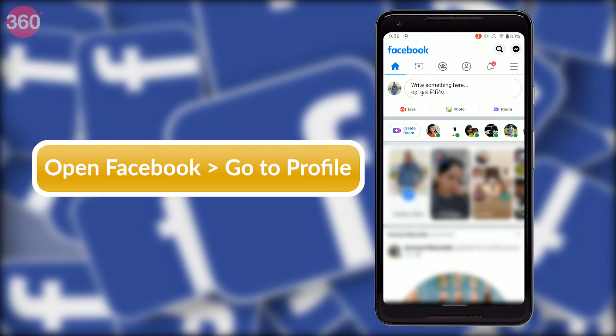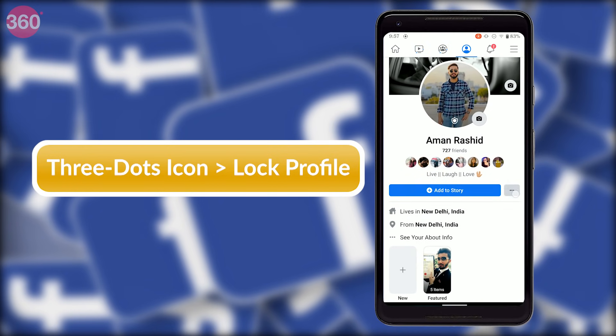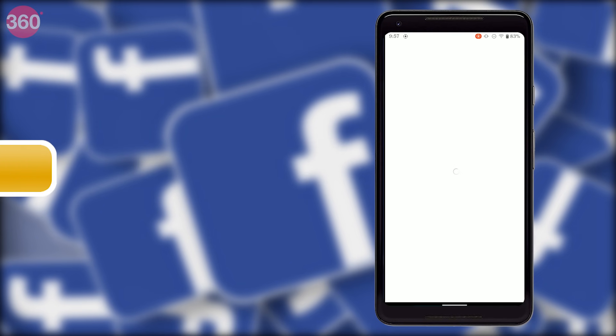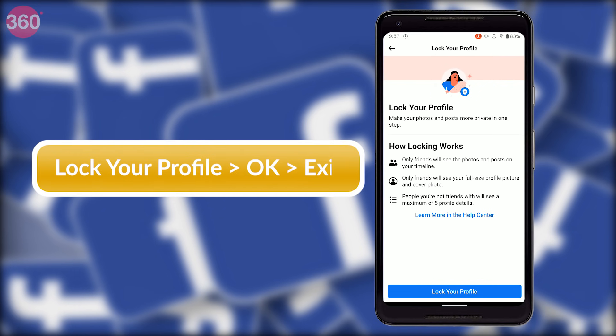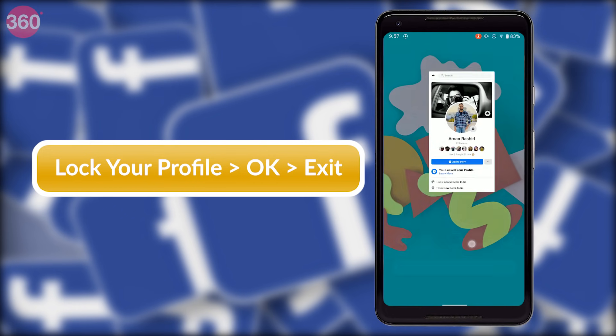Open Facebook on an Android smartphone and go to your profile. Tap the three dots icon right next to 'Add to Story' and tap 'Lock Profile.' On the next page you can read the details about the benefits of locking your Facebook profile. Now tap 'Lock Your Profile' and tap OK.